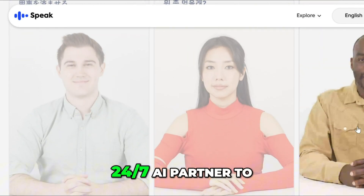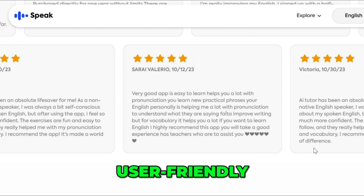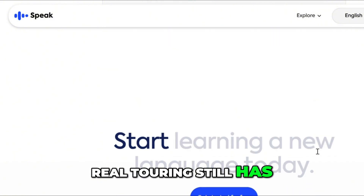If you want a 24/7 AI partner to improve pronunciation and conversational fluency, Speak AI is smart and user-friendly. But be prepared for some bugs, a steep subscription, and limited language options. Real tutoring still has its edge.